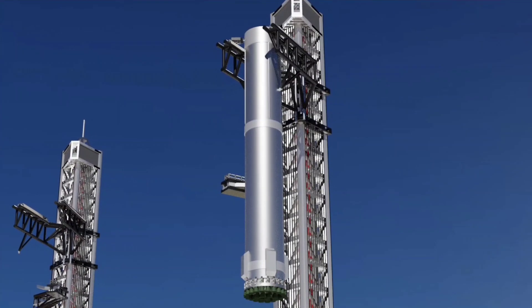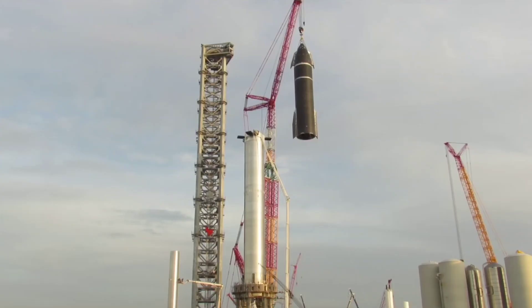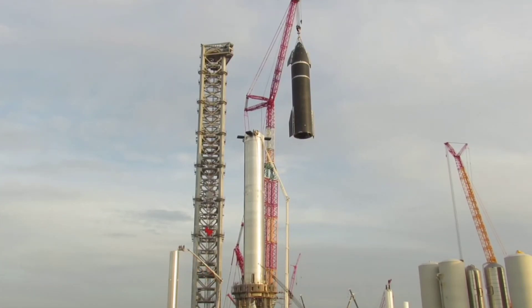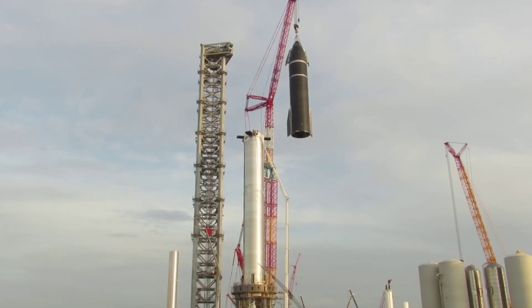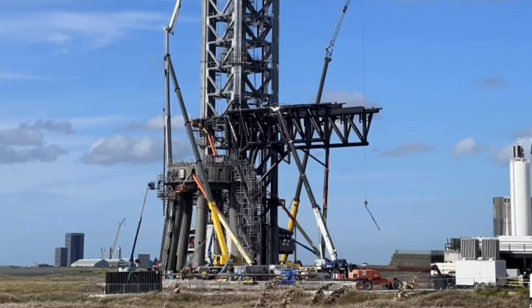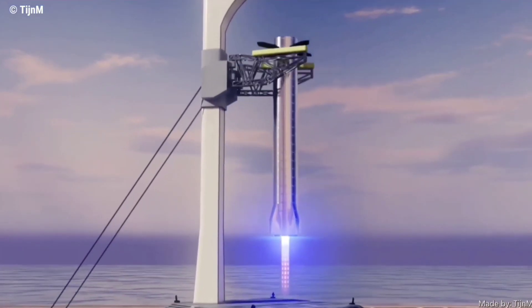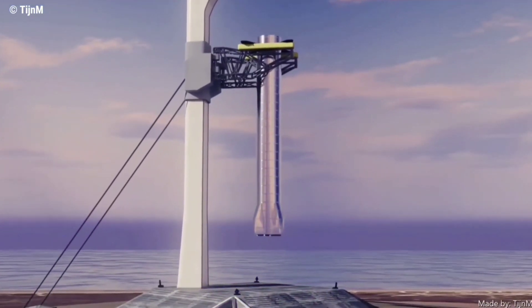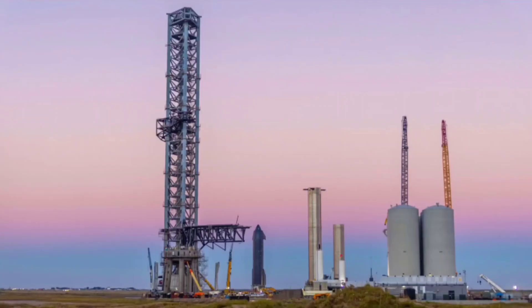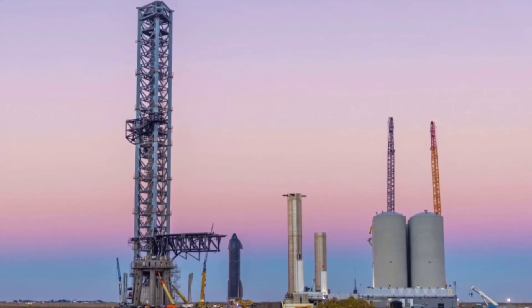Later, SpaceX will likely simulate catching rockets in a wide range of scenarios. Somewhere before, during, or after the testing, SpaceX may perform another fit test with Starship S20 and Super Heavy B4, but this time using the arms to lift and install the stages. In the near future, those arms will be used to grab, lift, and install Super Heavy boosters and stack Starships on top of them, while SpaceX also hopes to eventually use them to catch boosters and ships out of mid-air.